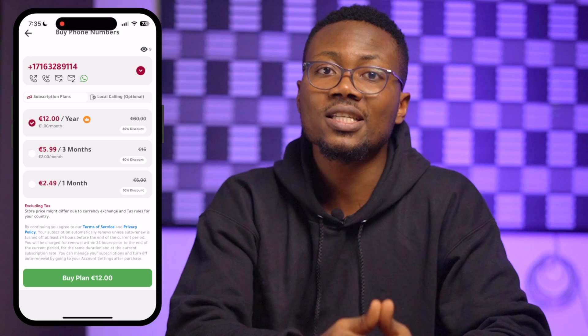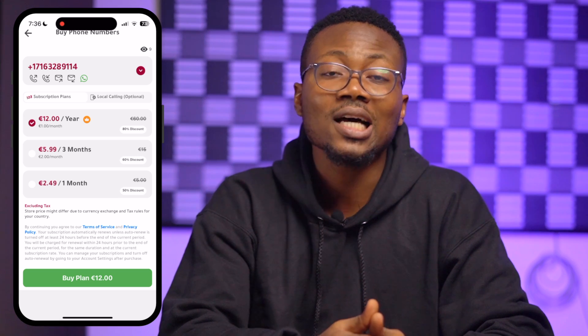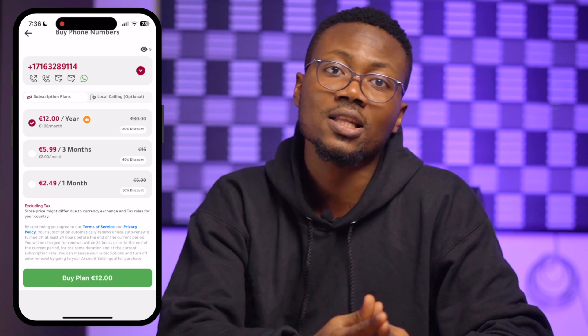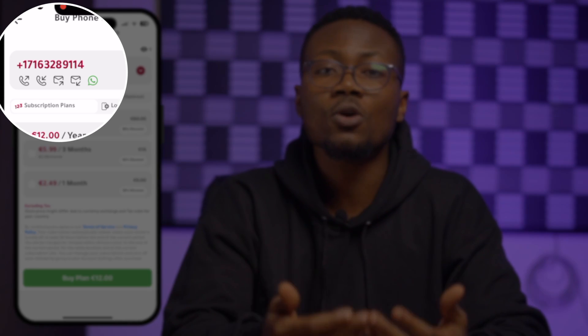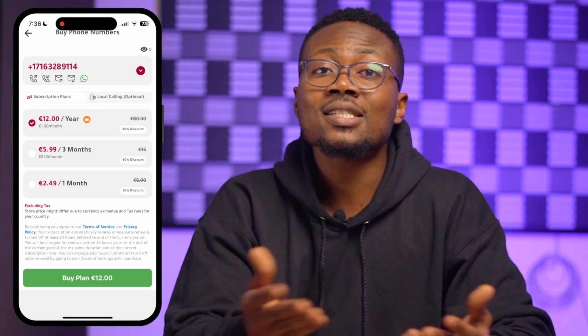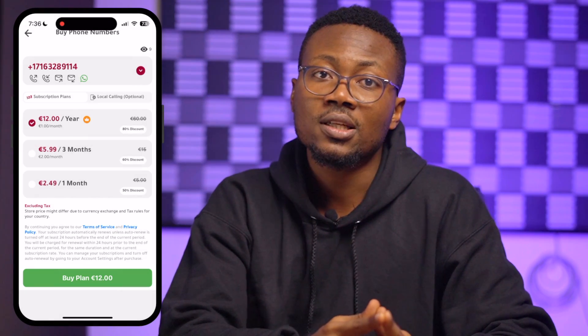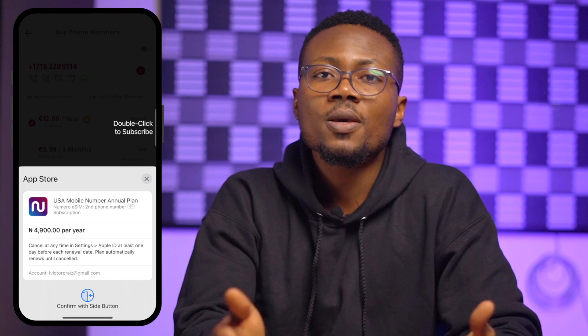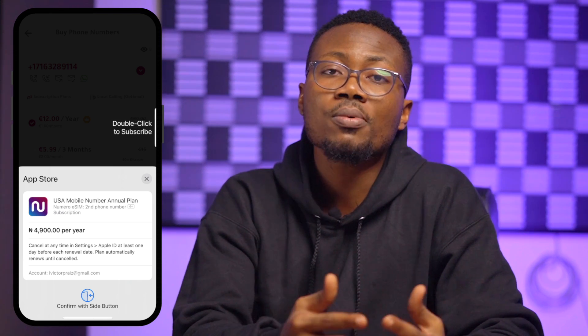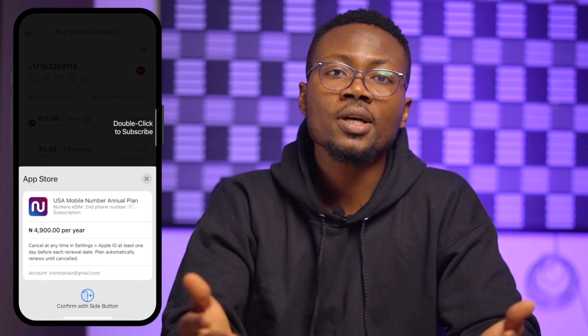We will talk briefly about how to make a payment. You need to choose the annual payment option if you want to get a USA phone number for as little as one euro — that's 12 euros for 12 months, which is one euro per month, and that is quite cheap by today's standard. You can see that this phone number can be used for calls, SMS, and social media accounts registration such as WhatsApp, Telegram, and the likes. To pay, click the 'Buy Plan 12 Euros Yearly' button and you'll be directed to a payment page where you can pay using the payment method associated with your Google Play account or Apple App Store.